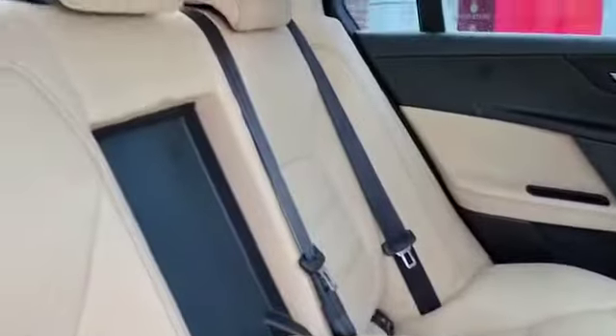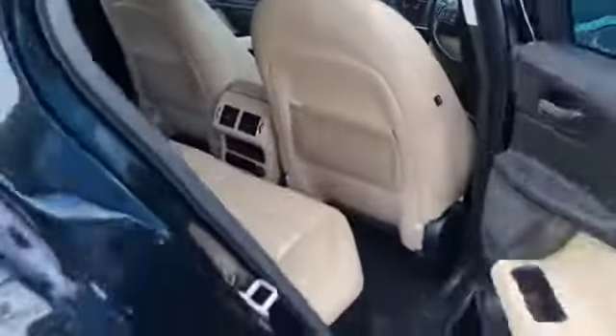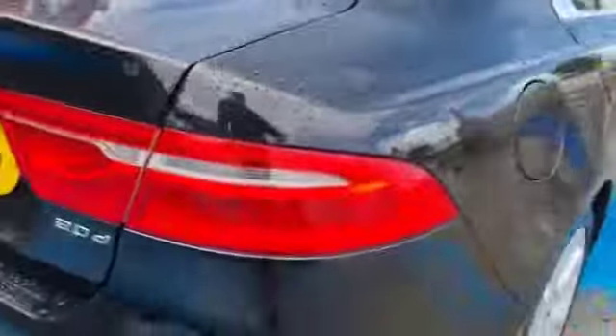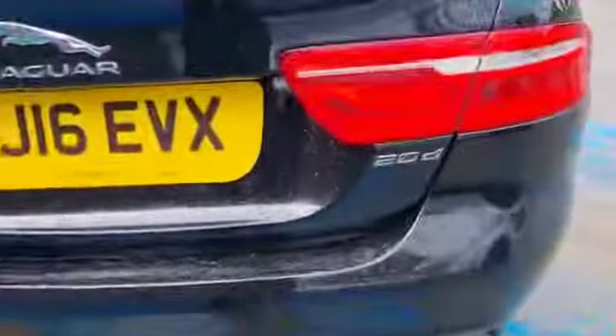As we come around the back, there's plenty of space for three passengers, isofix points as well, again with that full leather theme throughout, rear parking sensors, and a really good-sized boot that goes quite far back there as well.